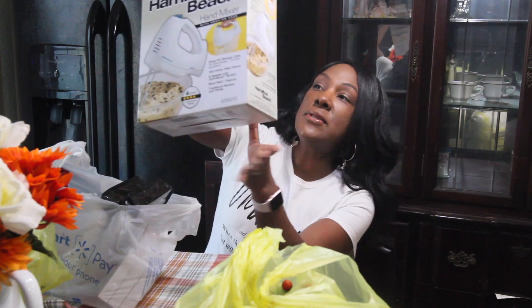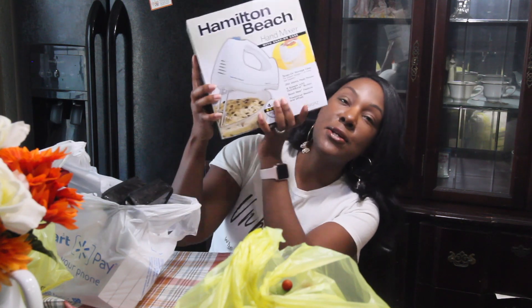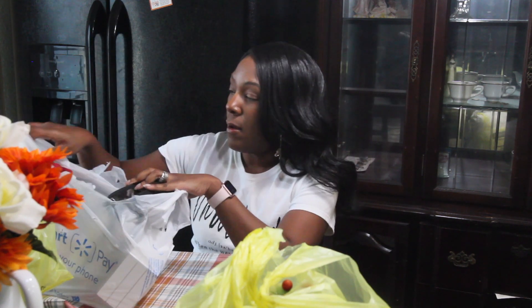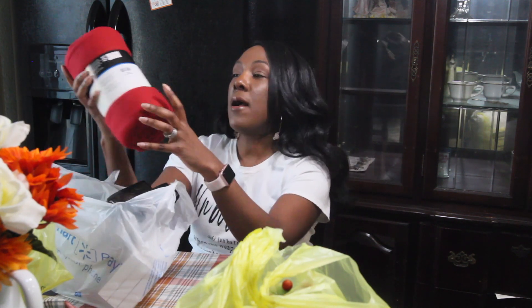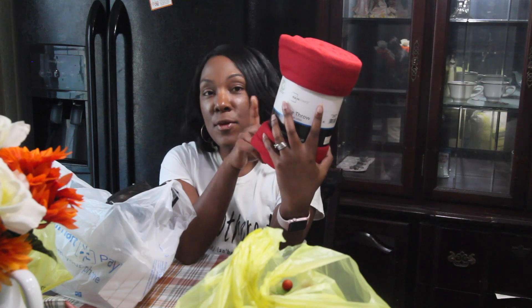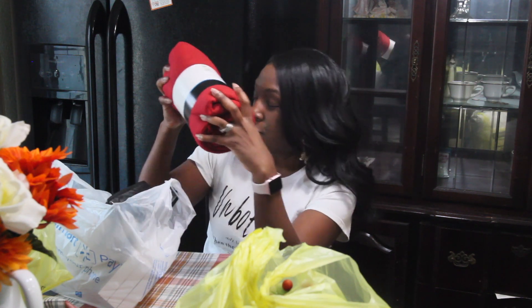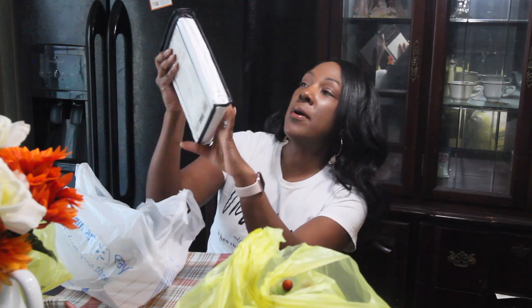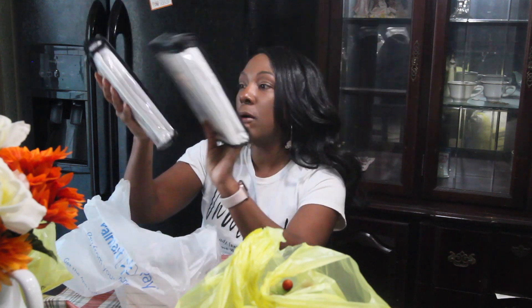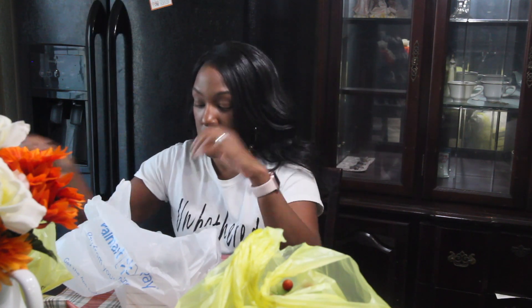Let's start with this Hamilton Beach hand mixer — I got this for my husband. I also got this fleece throw; I don't know if I'm going to use this one since I got another one from last year. So I got a red throw, and then I picked up two standard 60 thread count pillowcases for our bedroom. We got four new pillows, so I got those.